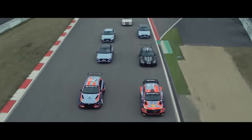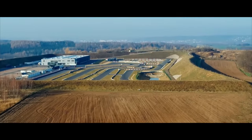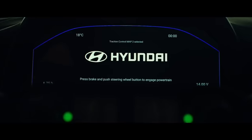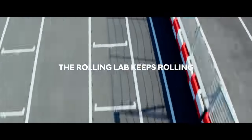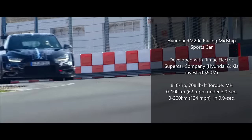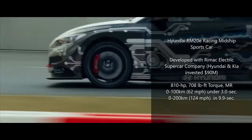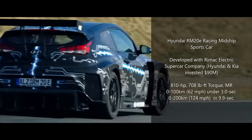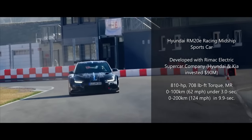The high-performance sub-brand of Hyundai has also shed light on its future by featuring the RM20E, the first electric car project undertaken by the former M division chief and current N sub-brand boss Albert Biermann. The 810-horsepower RM20E is the latest iteration of Hyundai's racing midship project that started back in 2012, to develop and hone its high-performance prowess and apply the technology to racing cars as well as road cars.